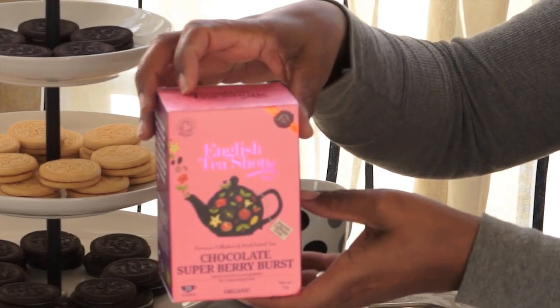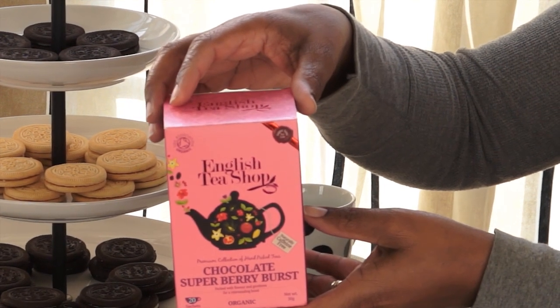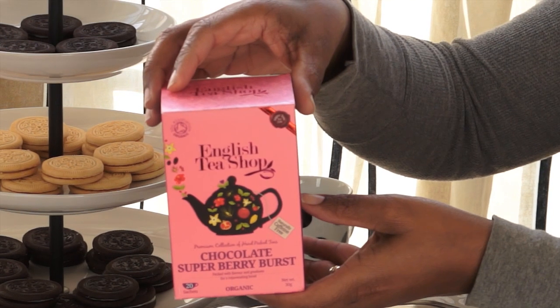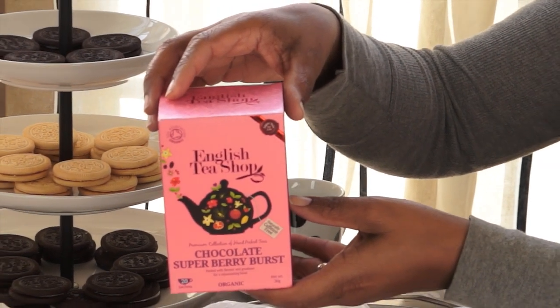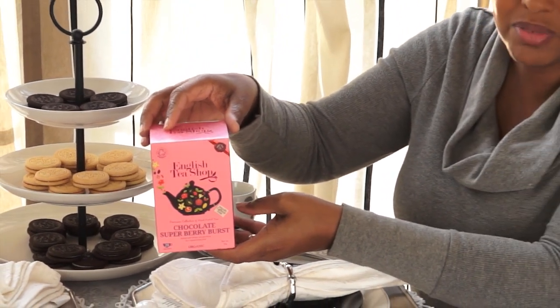It is naturally decaffeinated. This tea contains strawberry, raspberry, black currant, and pomegranate flavors. It also contains cocoa. So all of this is in this particular tea here. It's really delicious.